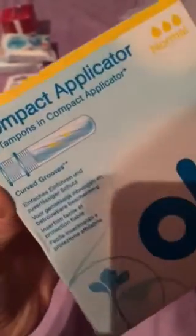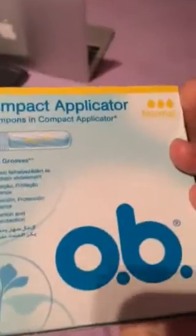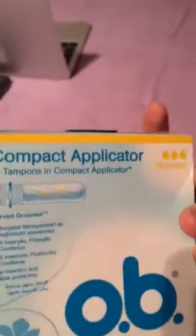So first, my favorites — OB tampons, but these ones are with applicator, as you can see. They're normal and I'm really interested to use them, because OB are really comfortable and really good. I really like tampons with applicator and now I've got OB with applicator, so everything is just good and best. I hope they will be really good.